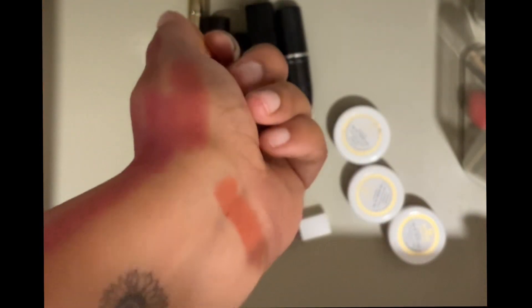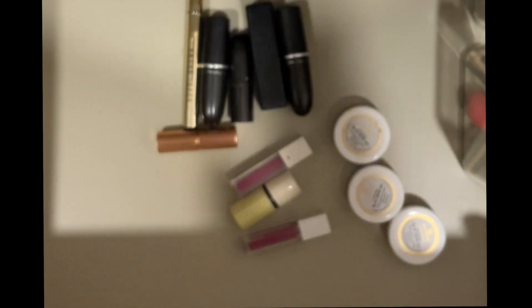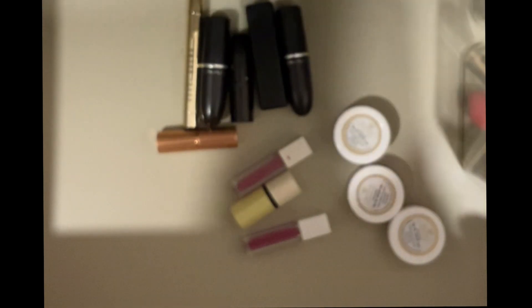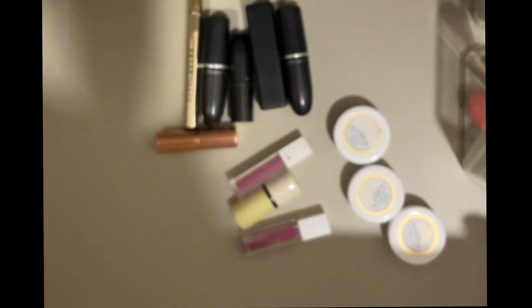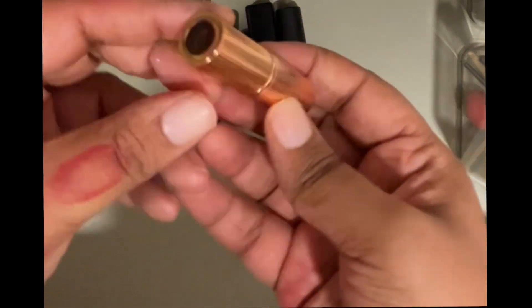Then I have this lip color called Toned Rose from Charlotte Tilbury — again one of those gift-with-purchase things. It's actually more nude, more peach. I love the way this smells, so I'm just going to hold on to it. I've never tried it before so I'm not sure how it'll work on me.